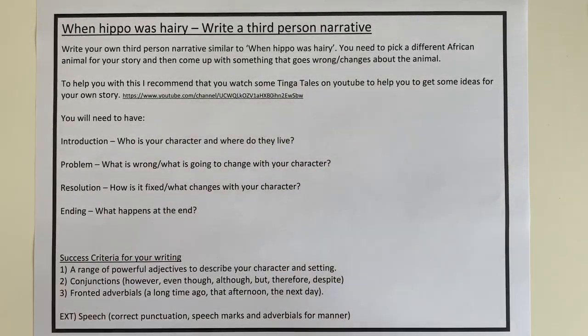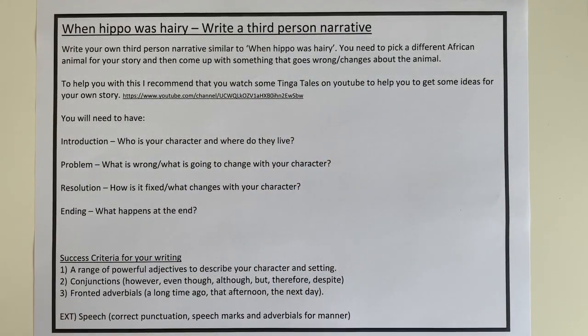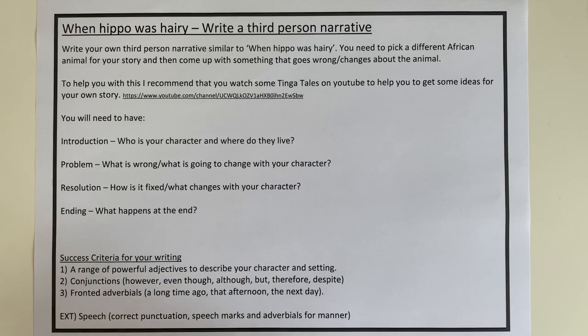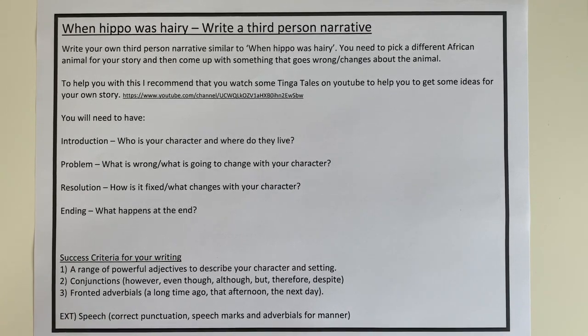Please do not make this last for 10 minutes. You should be able to stretch your writing out over three or four days — maybe do a different section every day and make it really rich and interesting for the reader. Your success criteria: use a range of powerful adjectives to describe your character and setting; conjunctions, especially our HEAT conjunctions; fronted adverbials such as 'a long time ago,' 'that afternoon,' 'the next day' to keep the story moving forward and remind us it's a story progressing through time. And if you can fit in speech, that is your extension — I'll be very impressed if you remember the rules of speech.